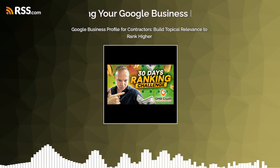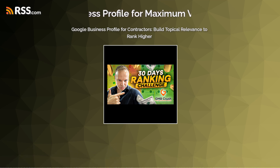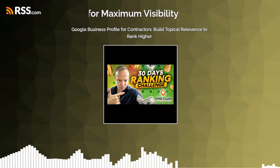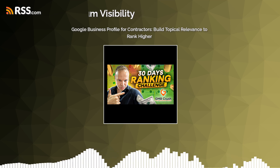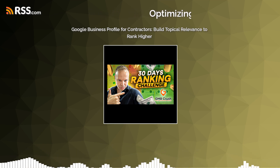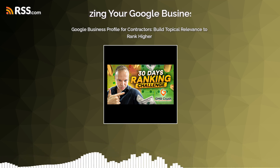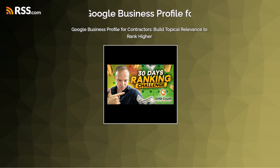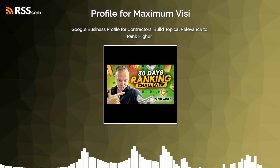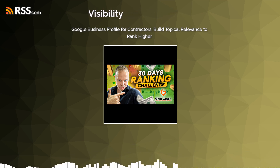First up: how to grab those top spots in searches? Because honestly, who even looks past the first page anymore? It's not 2005 anymore — you gotta be on page one. So someone's searching for a contractor in their area. What's the magic formula? It's all about making Google see you as the obvious choice. Google wants to give searchers exactly what they're looking for, so you gotta make sure you're sending the right signals.